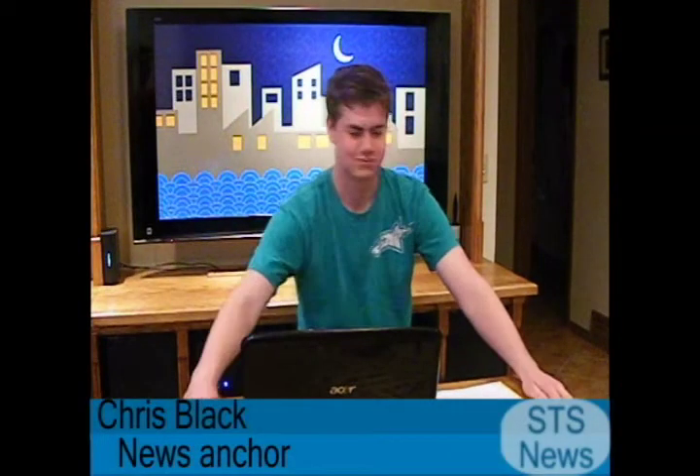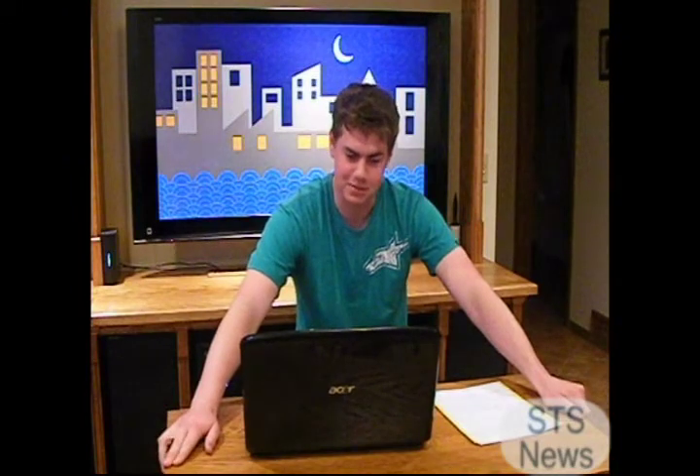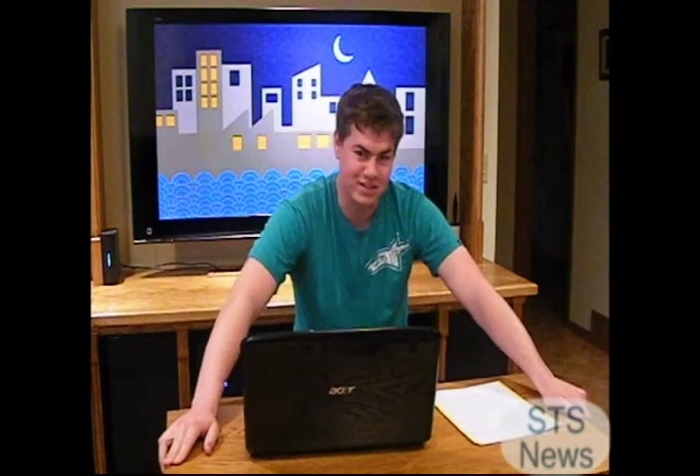This is STS News with Chris Black. Thank you, Dan. Today we have the result of a new study on the combustion of different compounds and the enthalpy of those compounds. First, an environmental report with Steven Larson.